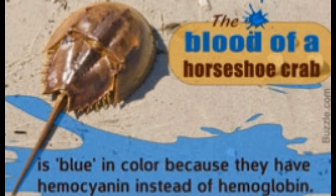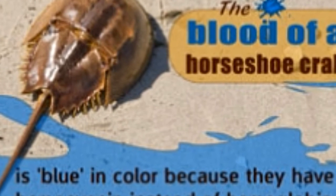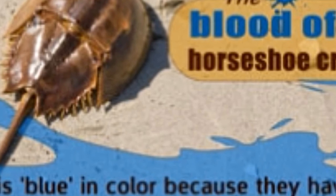The blood of horseshoe crabs is being widely used in the pharmaceutical and medical industries, but many are unaware about the reason for the same. Horseshoe crabs have blood that is blue in color.